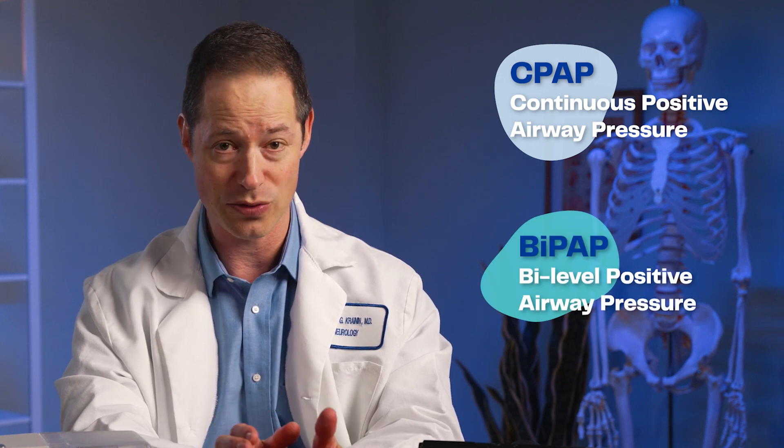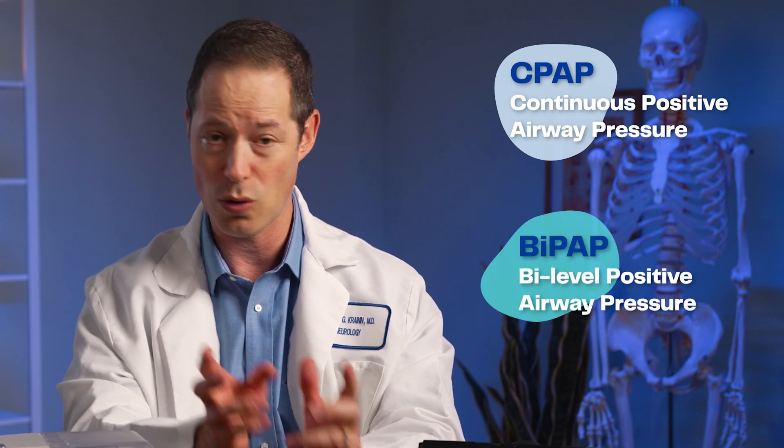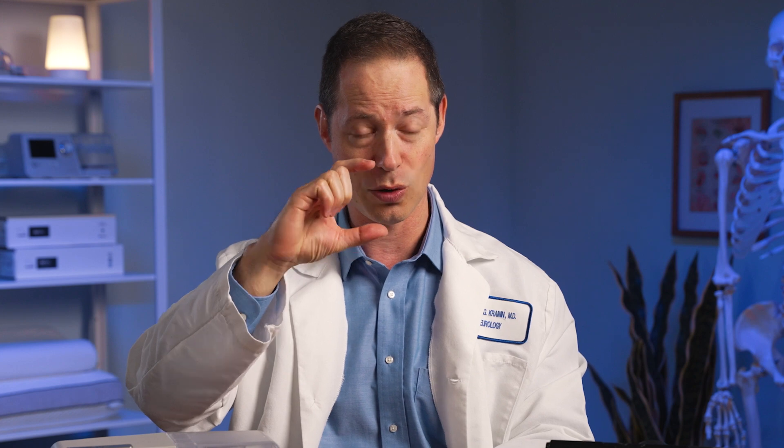CPAP stands for continuous positive airway pressure. BPAP stands for bilevel positive airway pressure. What does that mean? CPAP essentially uses pressure — the same pressure when you breathe in as when you breathe out — continuous, to splint your airway open. It does one thing, does it well.